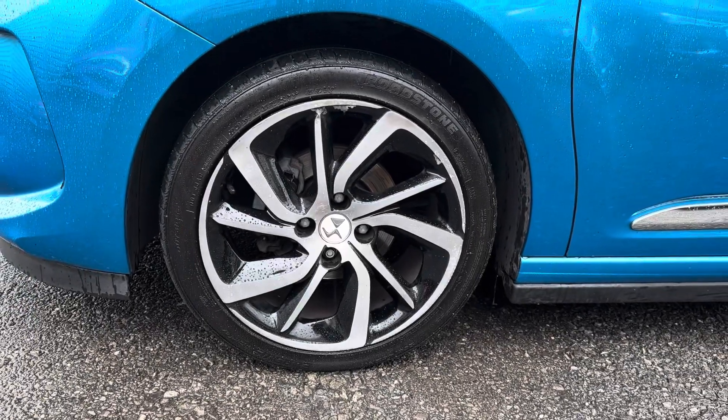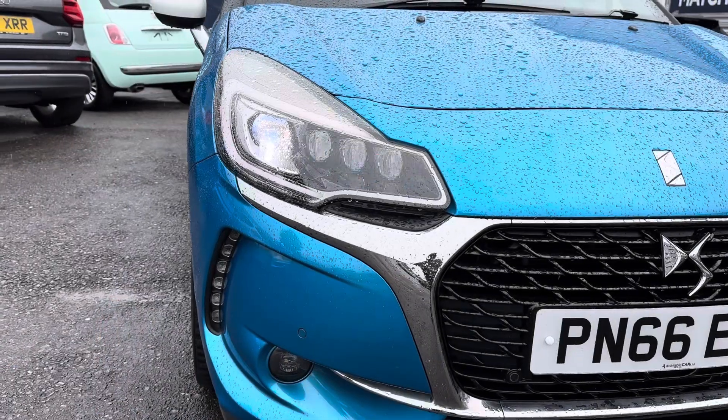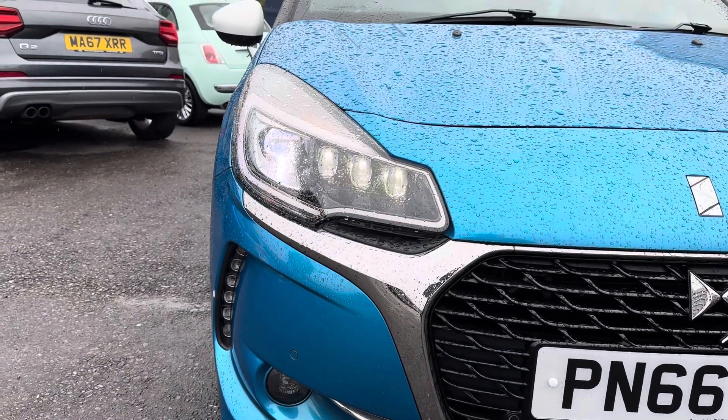It sits nicely on 17 inch alloy wheels. You've got Xenon headlights which light up the road nicely, providing you with great visibility.